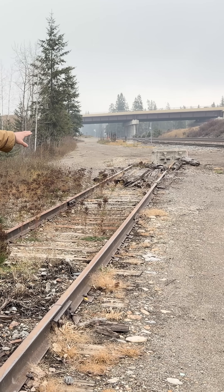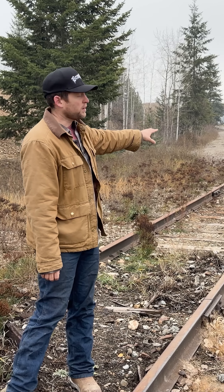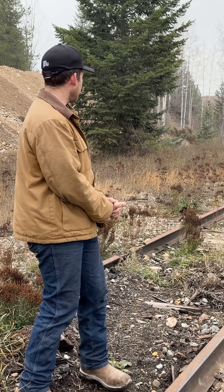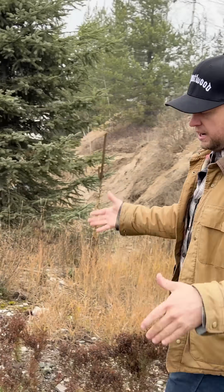Right here is the Canadian Pacific main line and their siding — the switch was taken out and we've got to reconnect it. That's one of the things we were talking about with the contractors. Today we'll get a switch put back in and reconnect the rail right here.